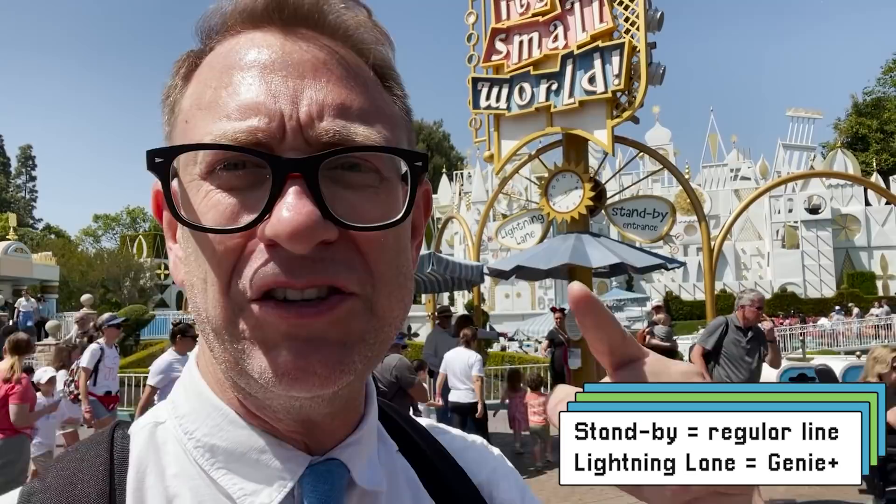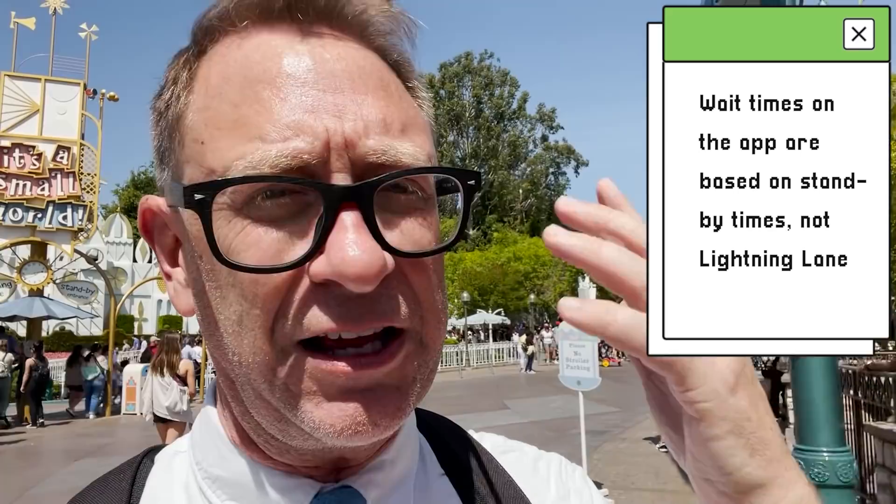If you don't have Genie Plus, you're going to be using the standby line. When you see the wait time on the app — like 'It's a Small World, wait time 55 minutes' — they're talking about the standby line, not the Genie Plus Lightning Lane. That's a totally different wait. The Lightning Lane is usually only about 10 minutes. The standby wait time is what you see displayed on the app.